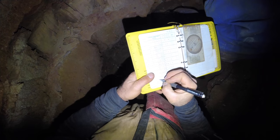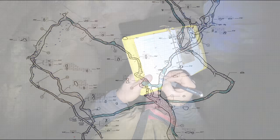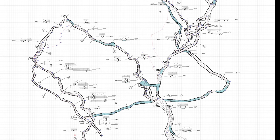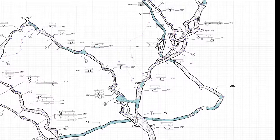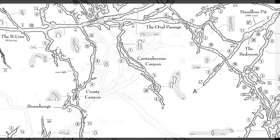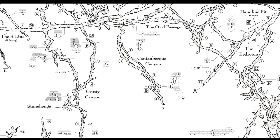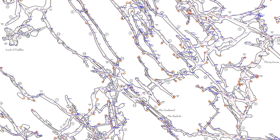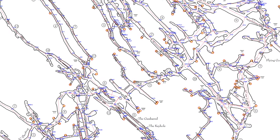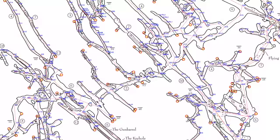Surveying of caves is the process used to collect the data needed to generate a map. If the data is collected following modern survey standards, the resulting maps can be extremely accurate. Detailed and accurate maps can be used to better understand the geology and hydrology of a cave, and can also be used by other scientists or land managers. For surveyors, a draft or working cave map identifies areas that have not yet been explored, showing continuing passages or branches that lead to the unknown. Methodical and systematic exploration and mapping of these leads is one of the most efficient and effective ways to discover new cave passage.